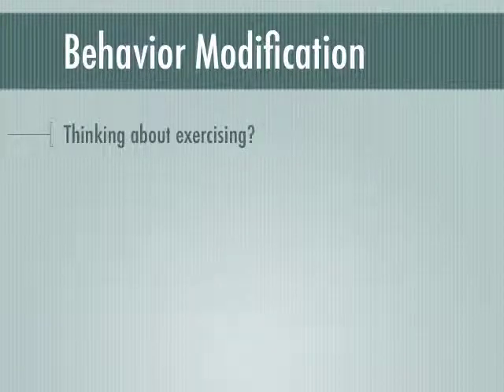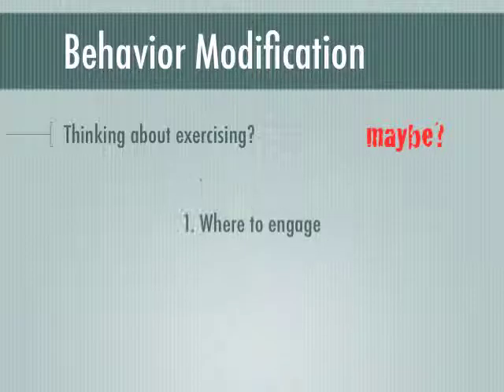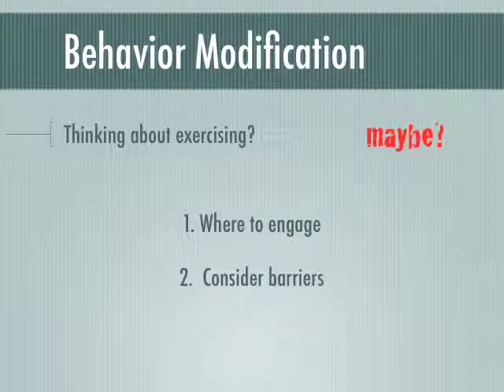If you're currently beginning to think about exercising on a regular basis, consider these three steps to help set the stage for healthy behavior change. First, learn where you might be able to engage in physical activity or exercise — check your local fitness centers or take a walk outside to find a safe place. Second, write down some barriers that may be preventing you from beginning, from money to time to friends, and try to come up with a few solutions and write them down.